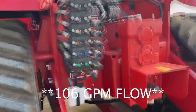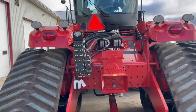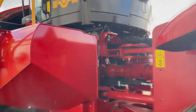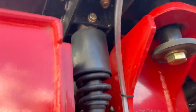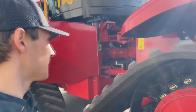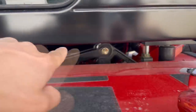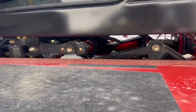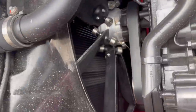We are running 103-gallon-per-minute flow hydraulics on the back. We also have on this Delta Track our four-point cab suspension, which really allows for a nice, smooth ride in these tractors — you can get a better look at that cab suspension on both sides of the tractor. This model is also paired with a reversing fan.